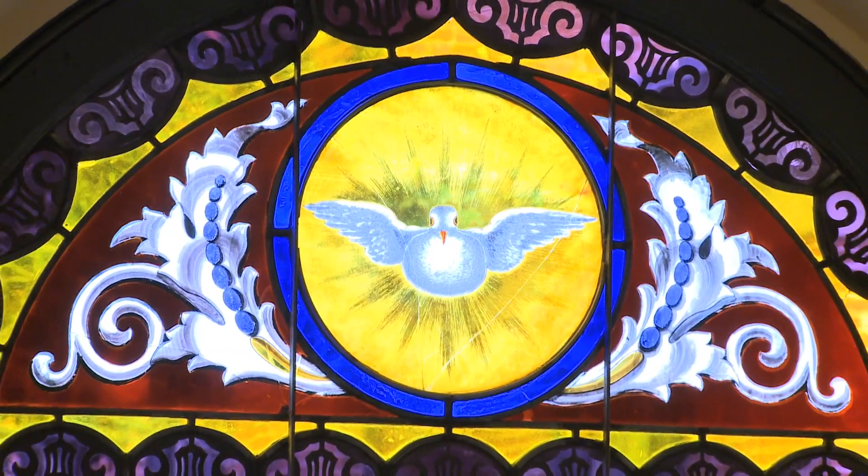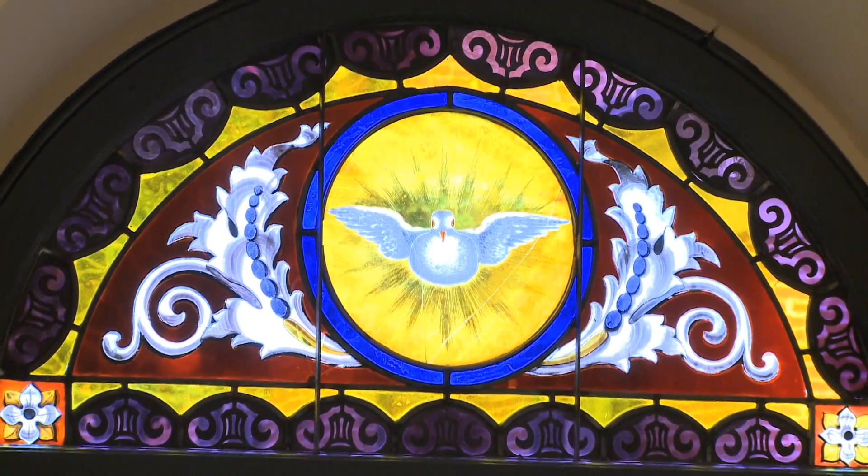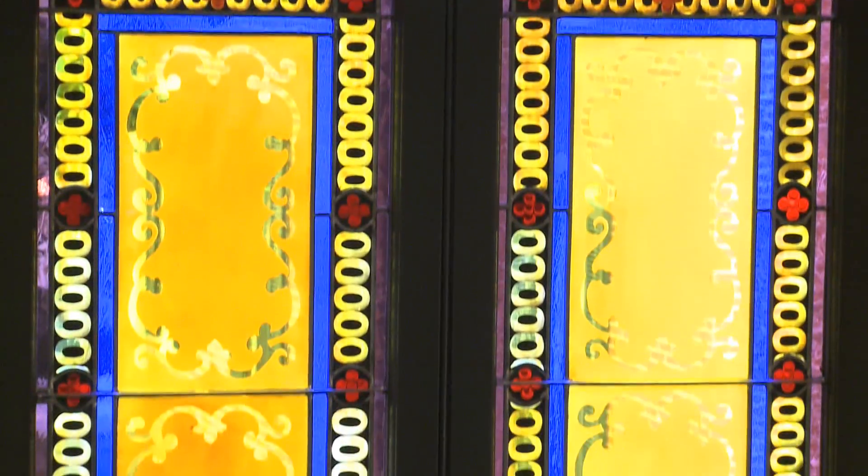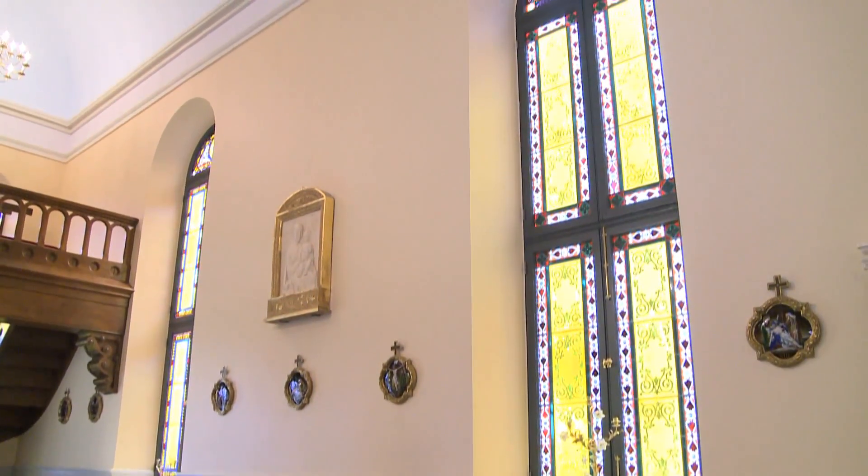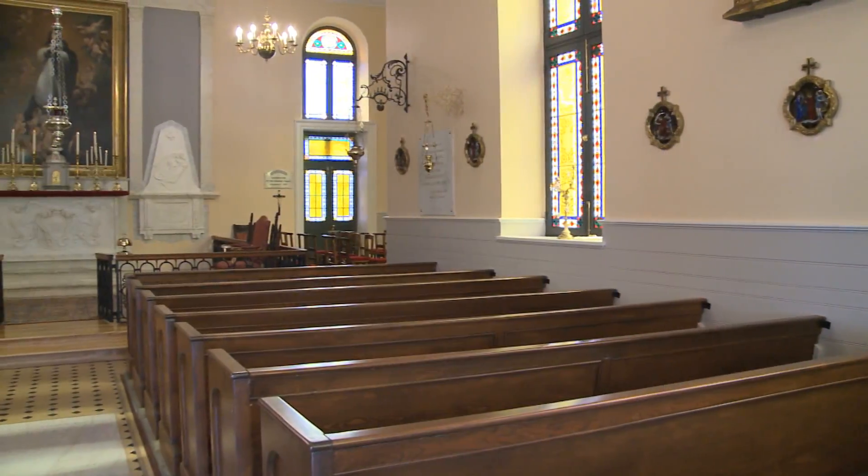The stained glass came out, went down to a shop in Virginia, was taken apart, cleaned, re-camed, missing pieces were replaced, broken pieces were repaired, and that came back. It just makes it a lovely space.